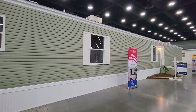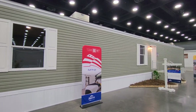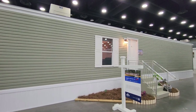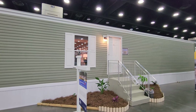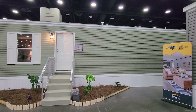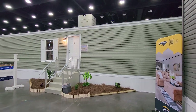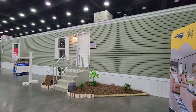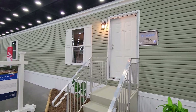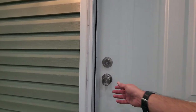Hey everyone, it's Will with ManufacturedHomes.com and welcome back to another Where's Will's Manufactured Home Tours. Thank you for clicking on the video. Today I'm out here in Louisville, Kentucky at the Louisville Manufactured Home Show. We are going to take a tour of this one right here — the Sandalwood XL 16763C built by Fleetwood Homes Lafayette. This single wide is a three-bed, two-bath and sits at 1,178 square feet. Let's go take a home tour.